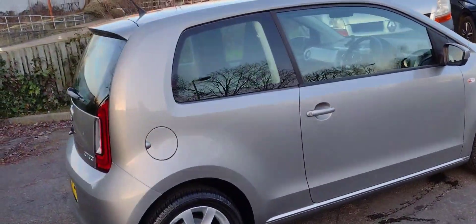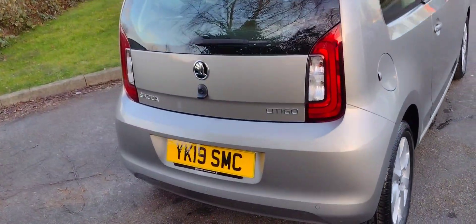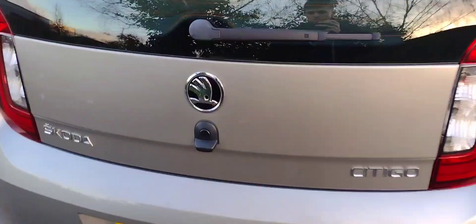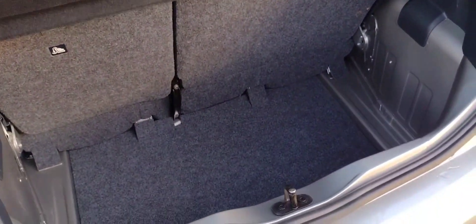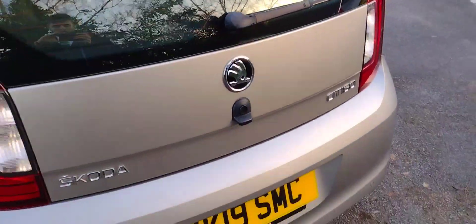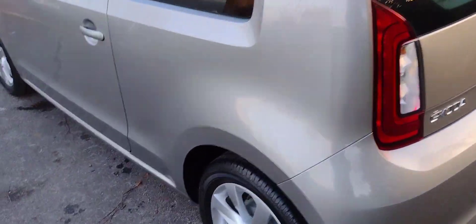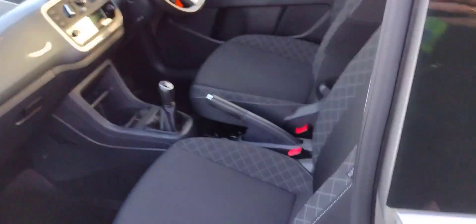I'll show you all the way around the car now. The registration is Yankee Kilo 19 Sierra Mike Charlie. In the boot — electric release — you'll find quite a deep little boot, and underneath the floor there's a full-size spare wheel, very handy. Quite a practical little city car this, hence the name Citigo. Got a nice badge in there, not a mark on this car. It's also got rear parking sensors.